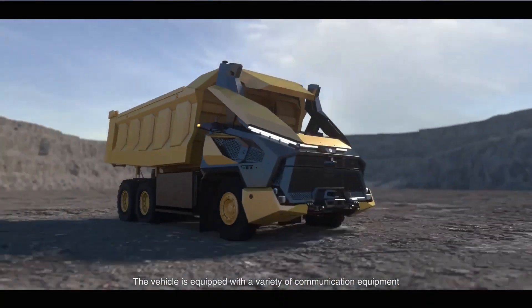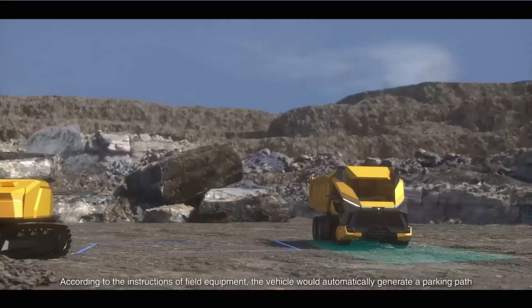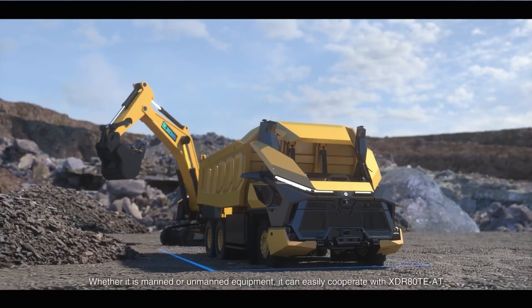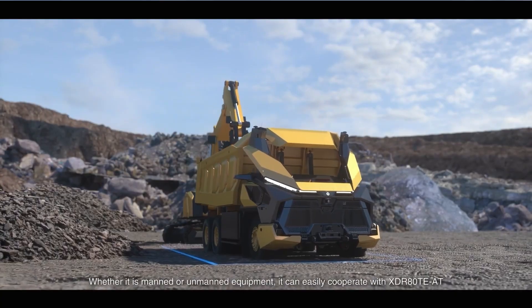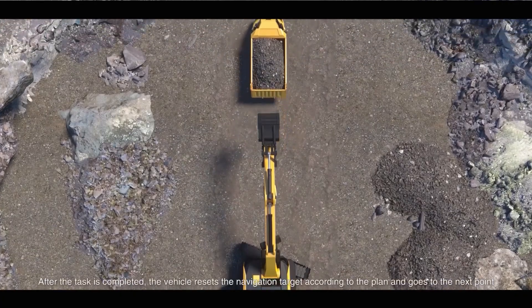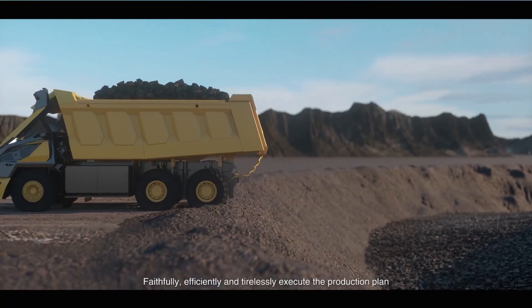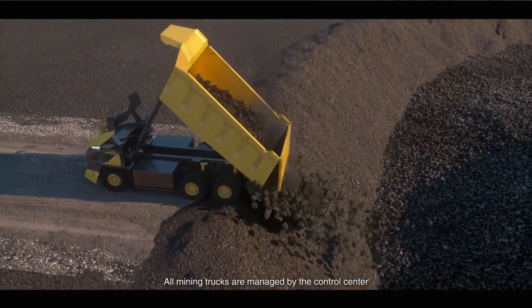The XDR80TE optimizes fuel efficiency and routing, significantly reducing operational costs while maximizing productivity. As a testament to the future of mining, this autonomous truck demonstrates how innovative technology can lead to safer, more efficient, and sustainable operations in resource extraction.